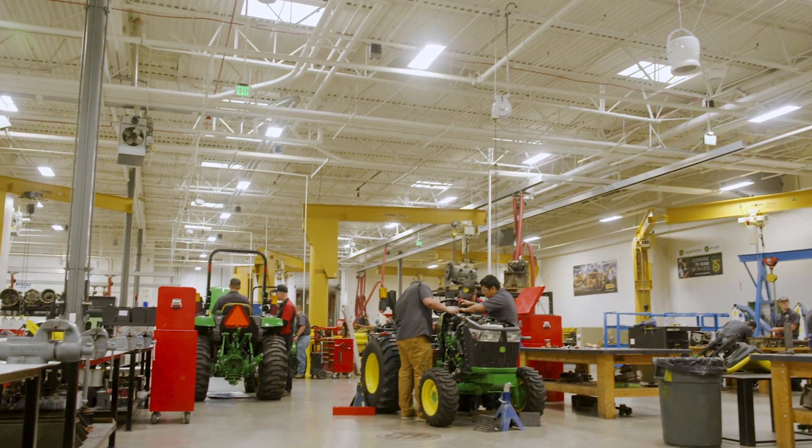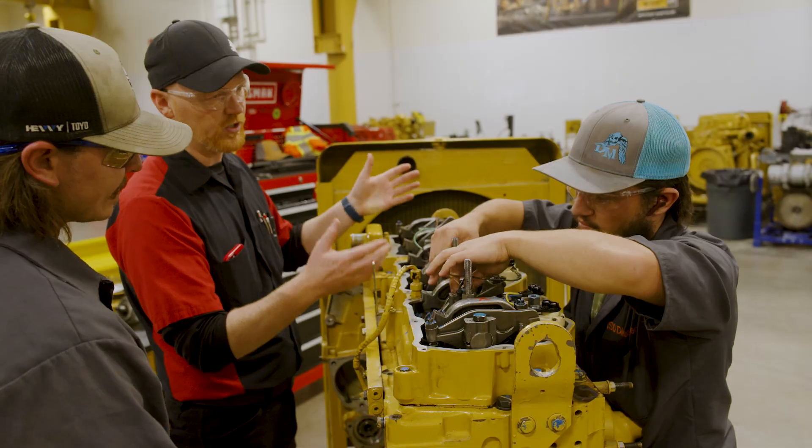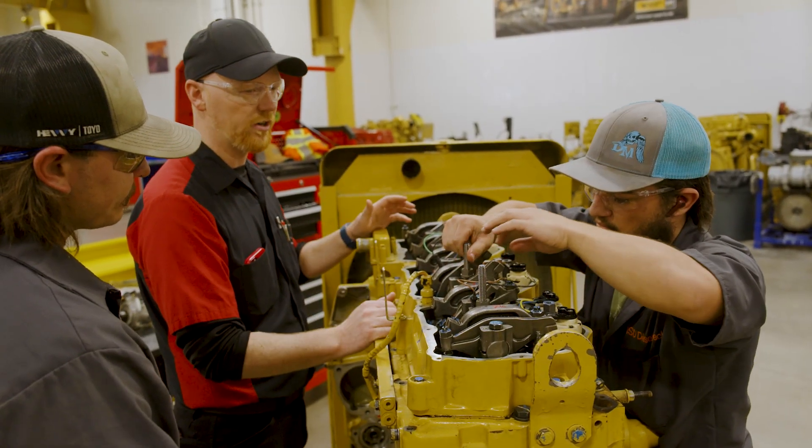When a student comes to the Diesel Tech program, they can either get a technical certificate or they can get an associate's degree, and there is an option where they can continue on for a bachelor's.